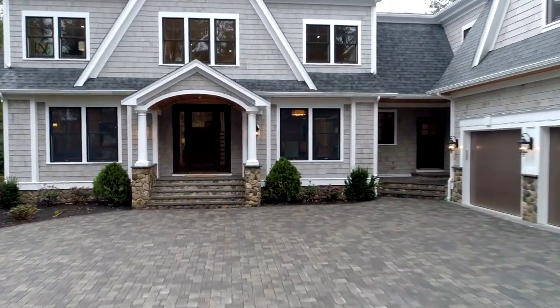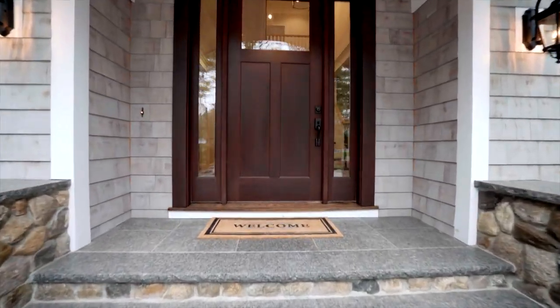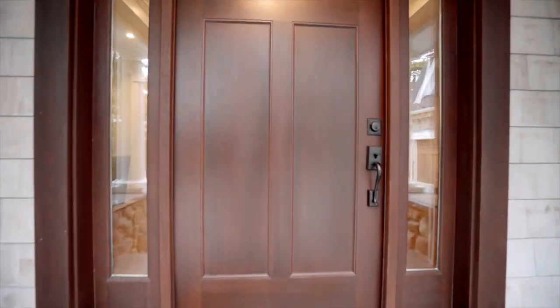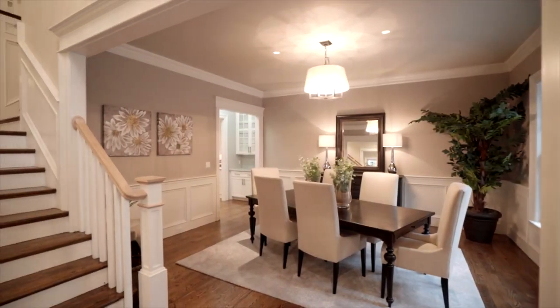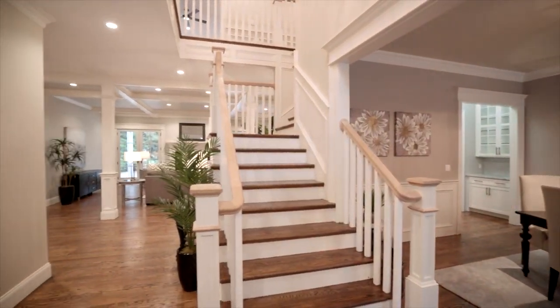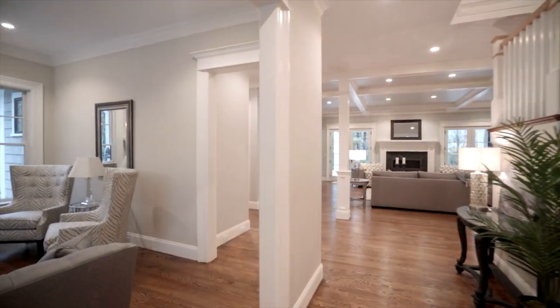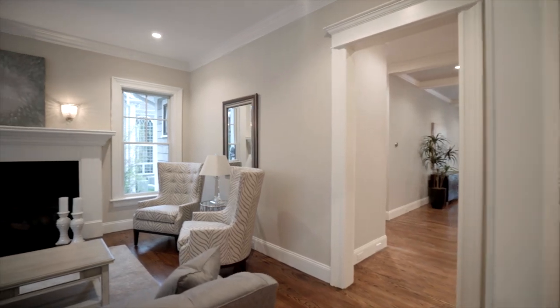The wide portico entrance leads to an eight-foot front door set within side lights, and inside the welcoming foyer, walnut-finished hardwoods and ten-foot ceilings establish the elegant theme that runs throughout. Deep crown moldings, oversized trim, and wainscoting provide gracious accents.